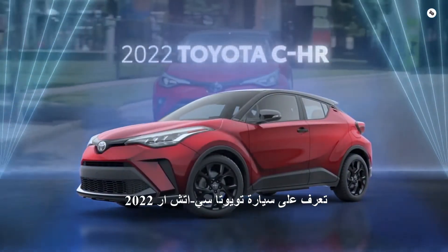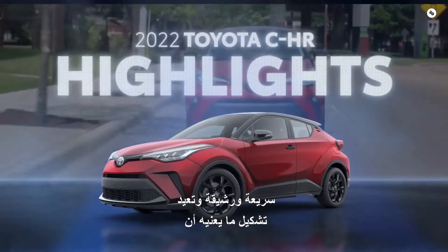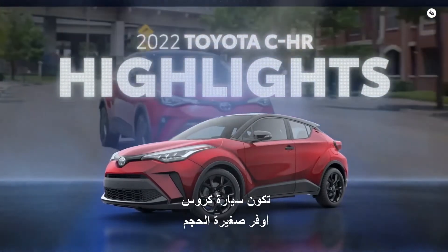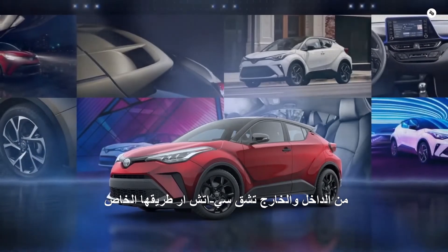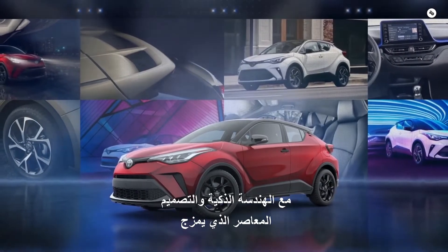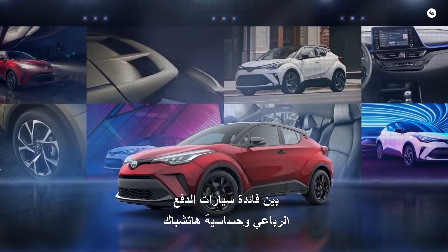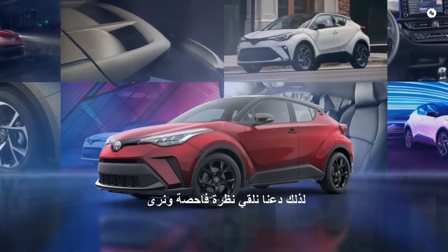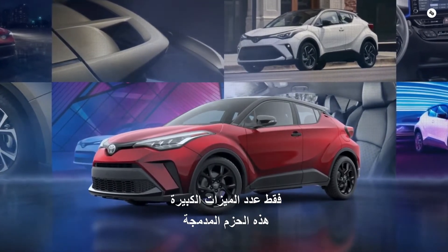Meet the 2022 Toyota C-HR — quick, nimble, and reshaping what it means to be a compact crossover. Inside and out, C-HR carves its own path with smart engineering and contemporary design that blends SUV utility with hatchback sensibility. So let's take a closer look and see just how many big features this compact packs.